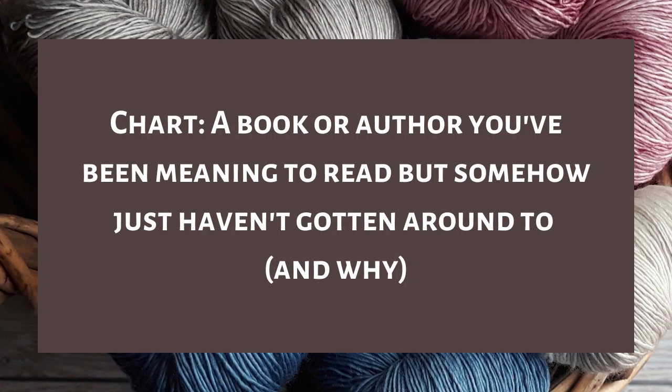Question four is chart — a book or author you've been meaning to read but just haven't gotten around to and why. I've talked about this so many times: I have really been meaning to read The Grace of Kings by Ken Liu for so long. It has been on my TBR. I meant to read it this year, I meant to read it last year, I just keep not reading it. I don't have a specific reason other than I want to like it and I'm afraid I won't.